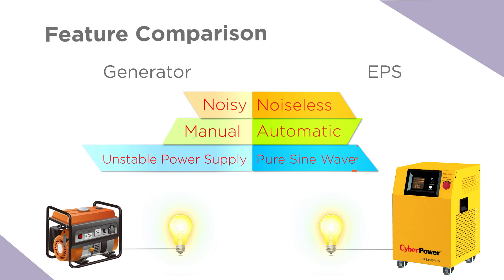EPS provides pure sine wave output allowing longer uptime for valued equipment while running with less noise and generating less heat. It is the most ideal power for a wide range of loads such as freezer, air conditioner, pump and more.